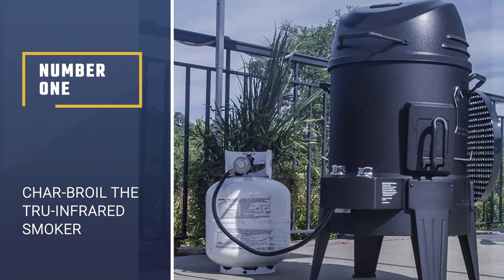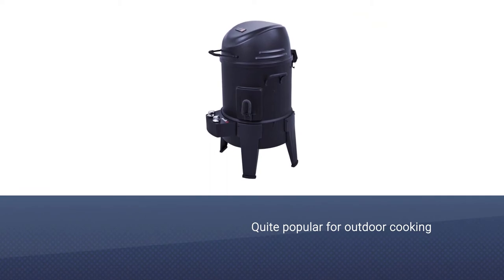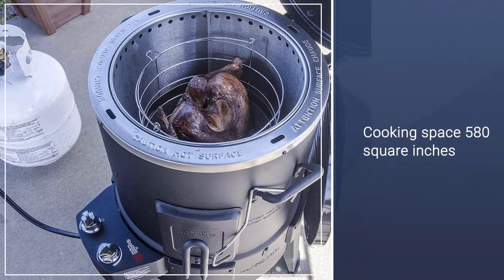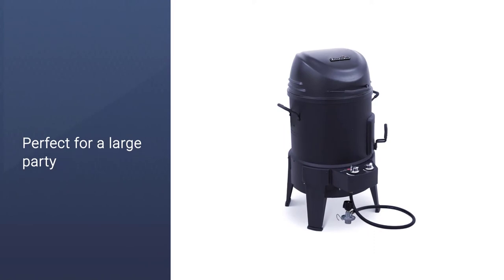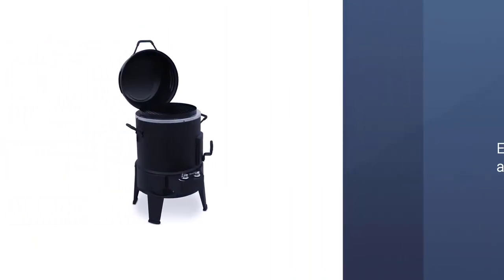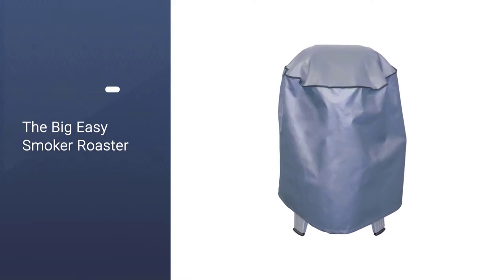Number 1: Char-Broil the Big Easy True Infrared Smoker. The Char-Griller brand is quite popular in outdoor cooking equipment. It has a total of 580 square inches of cooking space on porcelain-coated cast iron cooking grates, plenty of room for cooking for a large party. The 10-inch wheels plus two casters make it super simple to move this grill to the perfect spot on the deck or patio, while the bottom shelf offers convenient storage space. The hopper holds 18 pounds, so there's plenty of time for cooking before a refill.